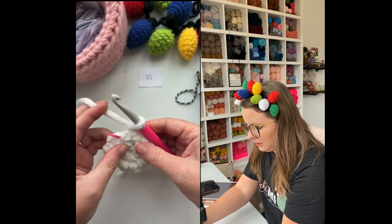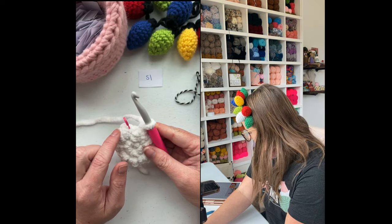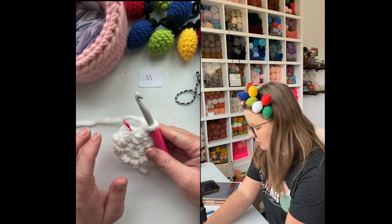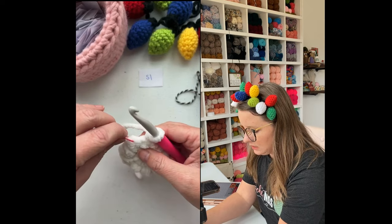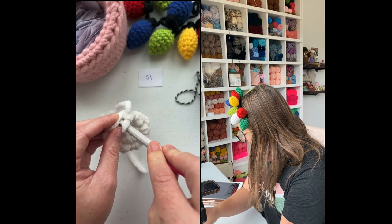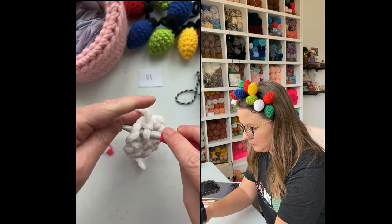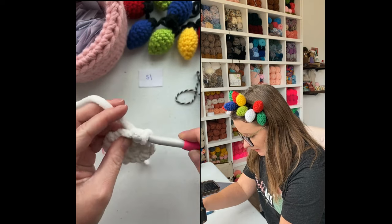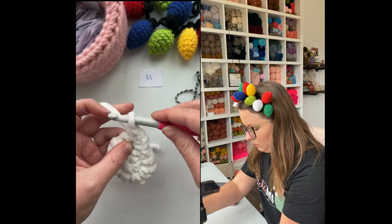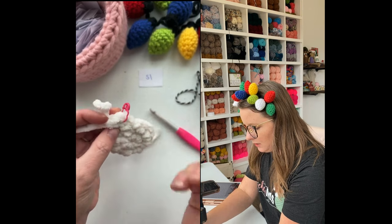Chain one and turn our work. Now we are going to increase in the first stitch and then single crochet in the next stitch — that's going to be our repeat: increase, single, increase, single. I'm going to remove the stitch marker because I now know where my first stitch is going to go. We're putting two single crochets in this spot right here — that's one and that's two — and then I'm going to mark the first one so I know where my row ends.